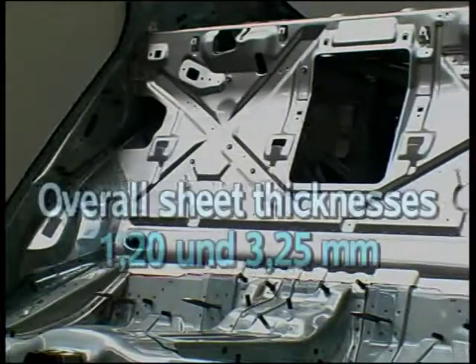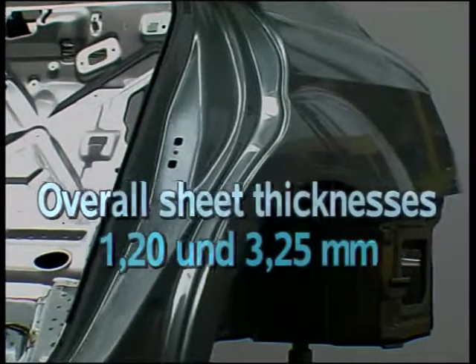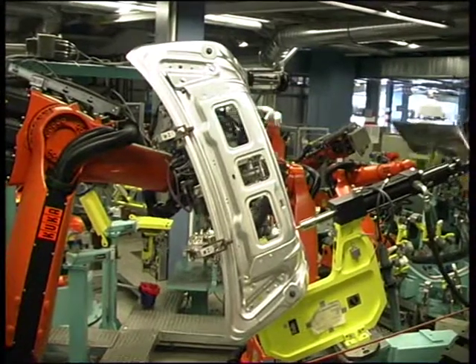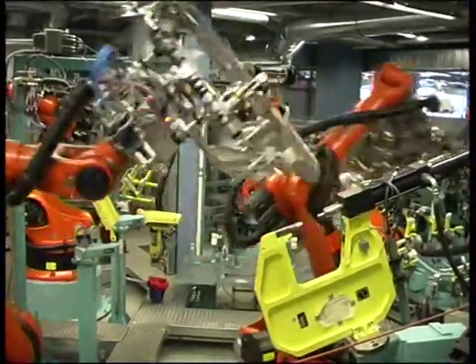The range of overall sheet thicknesses that can be clinched is between 1.2 and 3.25 mm. The conditions of composite construction determine the design of the clinching machines and thus the layout of the production lines.